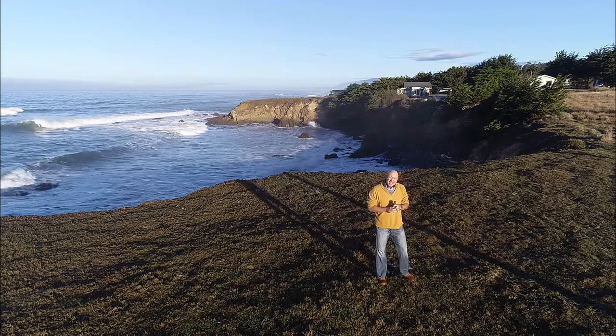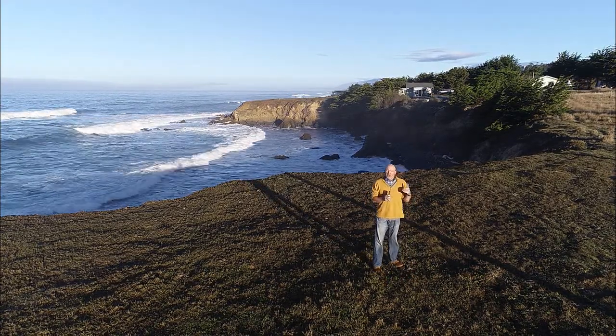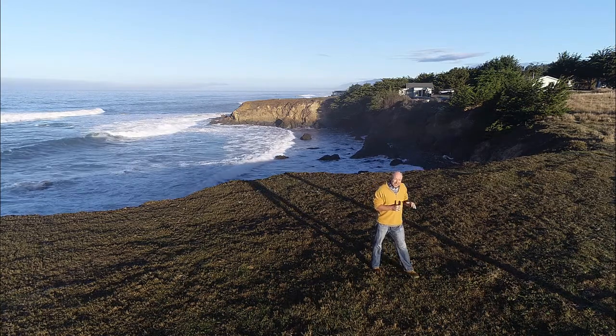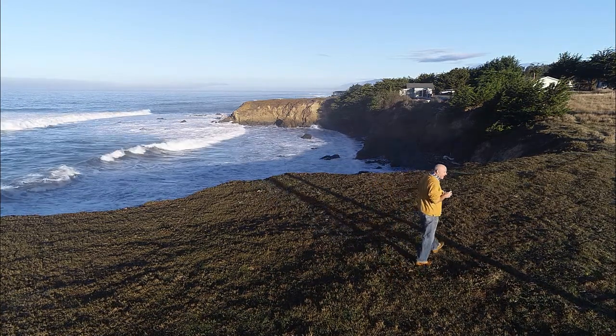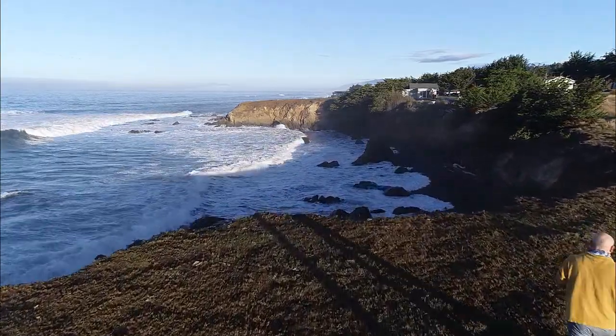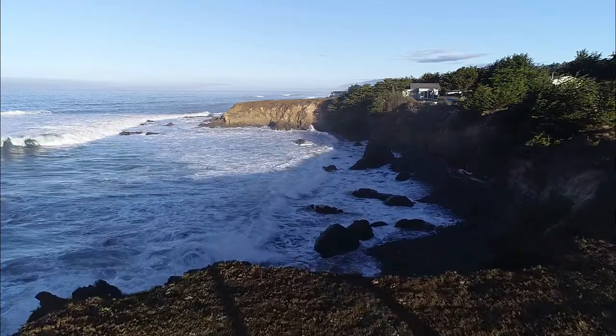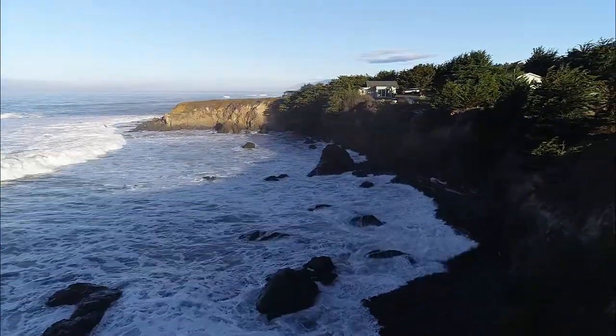All right, guys, welcome to the Kenneth S. Norris Rancho Merino Research Reserve. I want to give you a quick orientation. Right now I'm standing on the edge of the Cliff Bluffs. If we go over here, this is where we are based out of — this is where we camp and have our lectures and all that kind of good stuff. This is near the edge of the reserve.